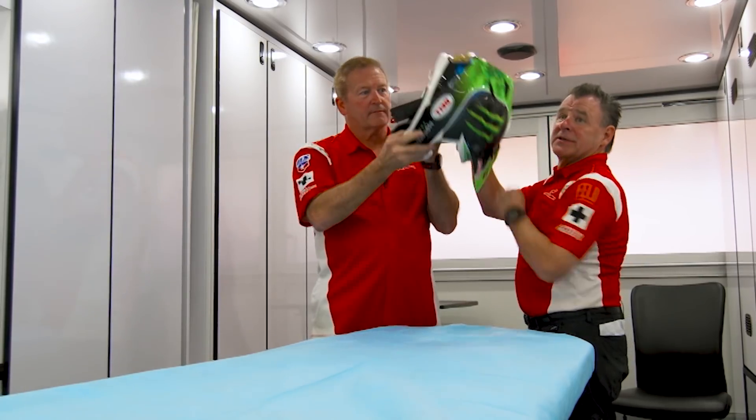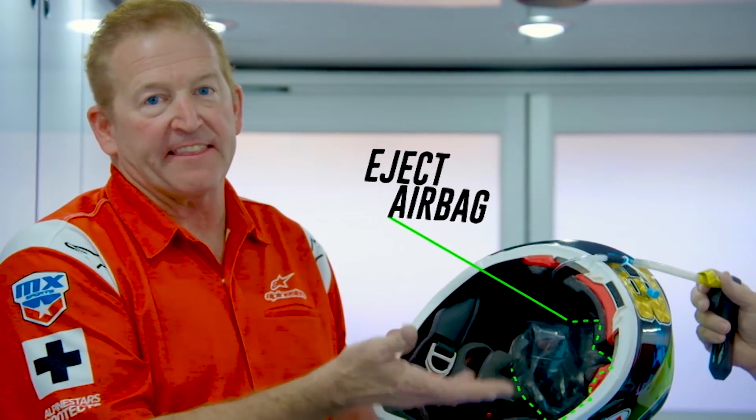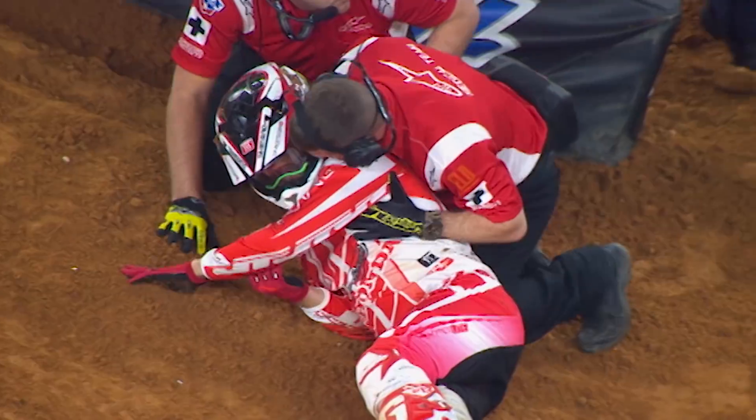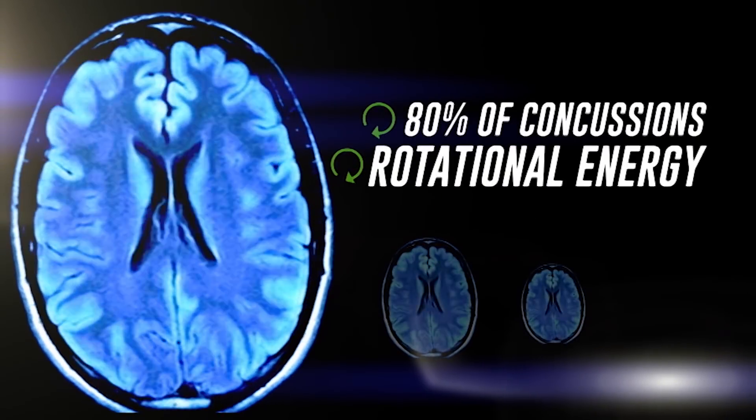With the rider in a neutral position and our medics holding his head, the EJECT air basically pushes the helmet right off. You can see it's basically an airbag for your head — the bag inflates, lifting the helmet off without putting any additional pressure on the neck. The NFL has been focusing on concussion management, bringing to light the risk of concussions in sports.